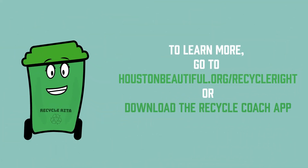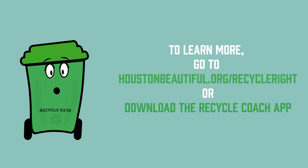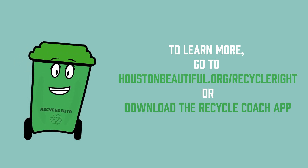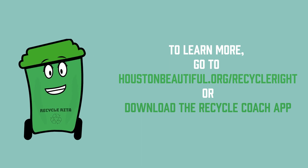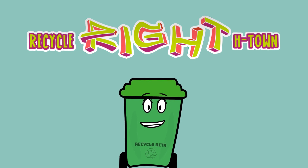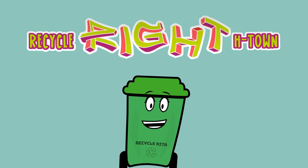If you want to find out more information about recycling, you can go to houstonbeautiful.org/recycle-right or download the Recycle Coach app, available in both the Apple App Store and Google Play Store. Now you know how to recycle right too, and you can help keep Houston beautiful.